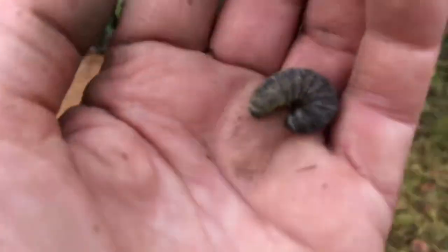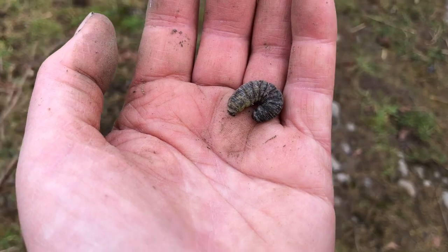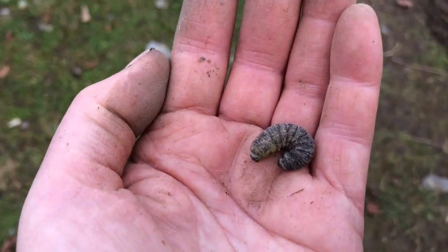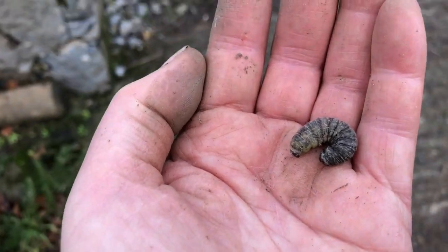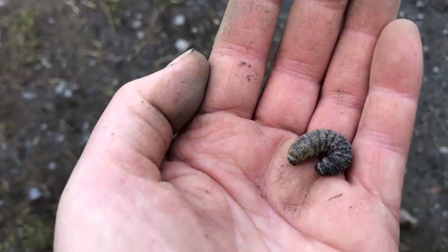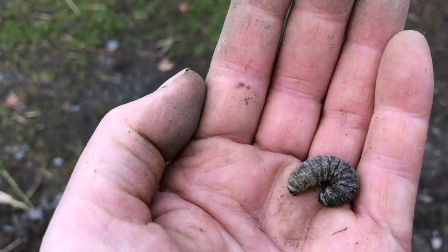This is a dung beetle. All creatures great and small, I'm mindful of. Dung beetles are a vital part of my farming system for mining minerals and vitamins and bringing them up to the surface as they dig their holes.